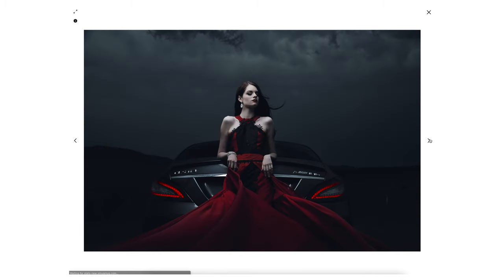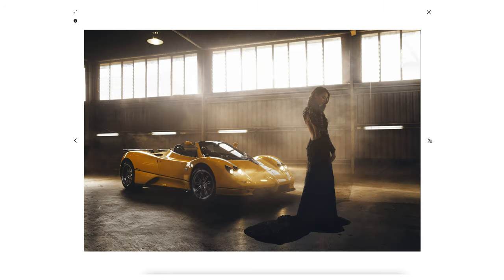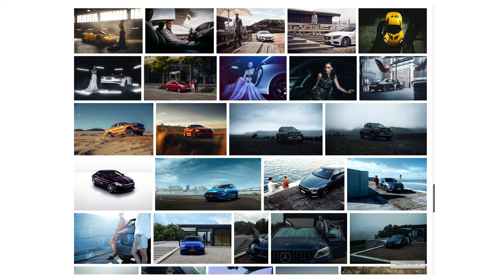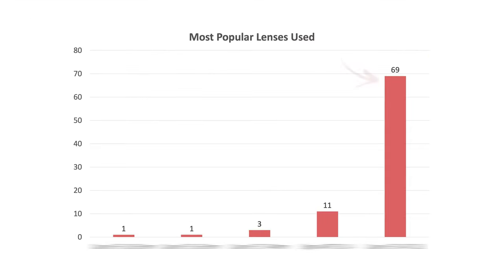To answer this question as comprehensively as possible, I've gone through my online portfolio. I think we can all agree that our portfolios would typically be a suitable representation of our best work. I looked up the lens data in each and every photo and then tallied them up in a graph. You can see there is a really clear winner here. Before I reveal what these lenses are, a little disclaimer first.